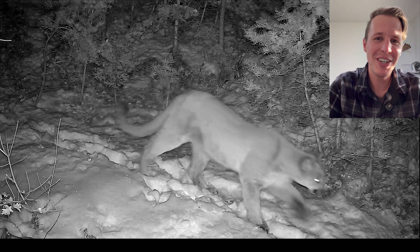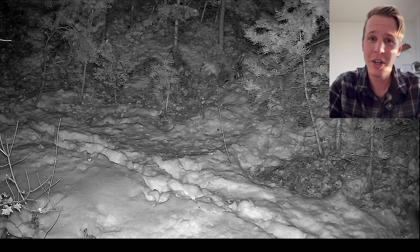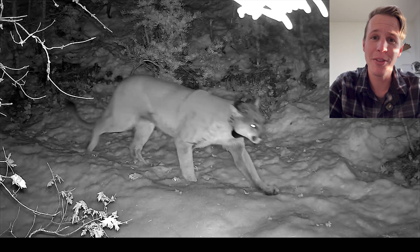Travis here with Wildlife Educational Clips, and today we are looking at trail cam footage of mountain lions inhabiting the Wasatch Front.